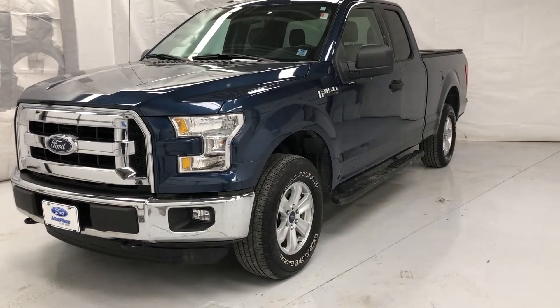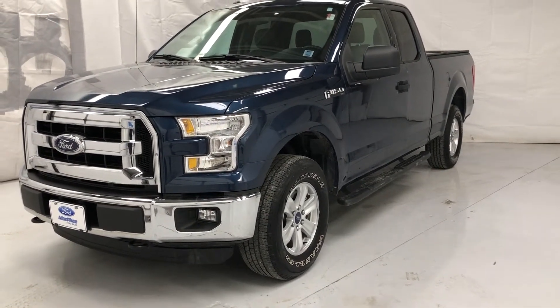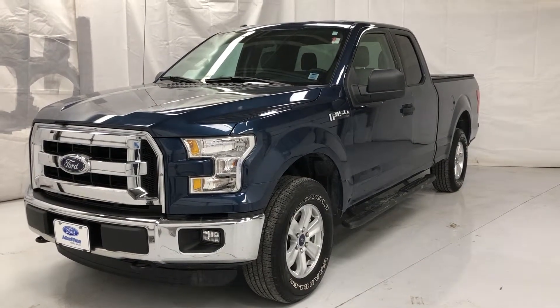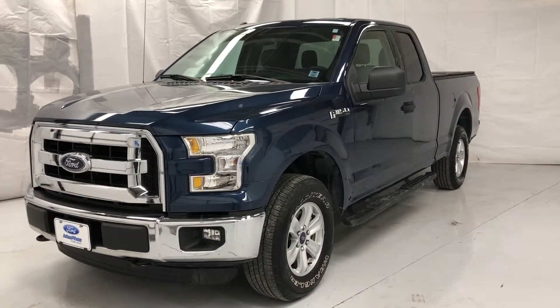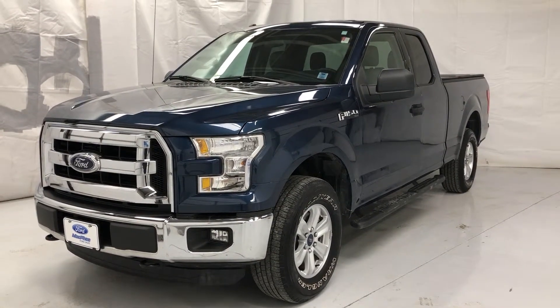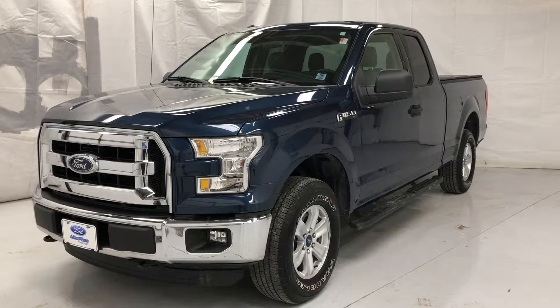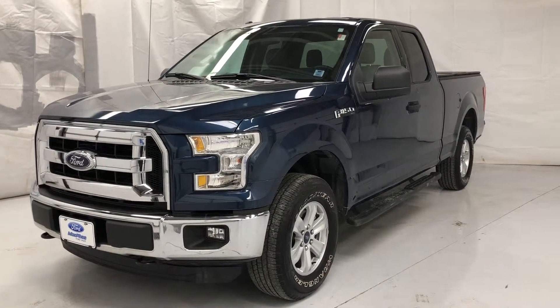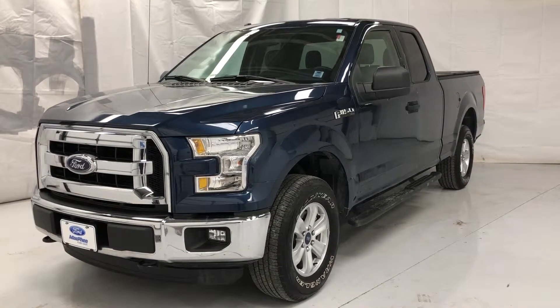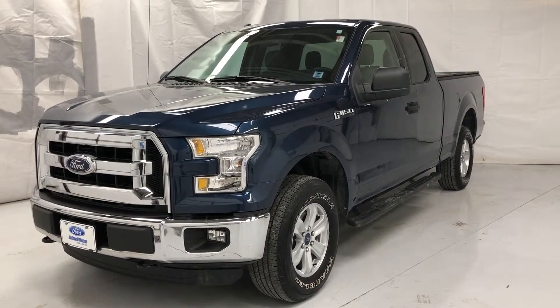Welcome to McPhee Ford located at 580 Portland Street in Dartmouth, Nova Scotia. Today we'll be taking a look at this 2016 F-150 Super Cab. It is four wheel drive, has a three and a half liter V6 engine, a six-speed automatic transmission. The exterior color is blue jeans metallic and the interior is gray cloth.